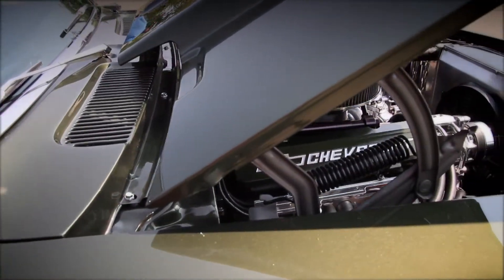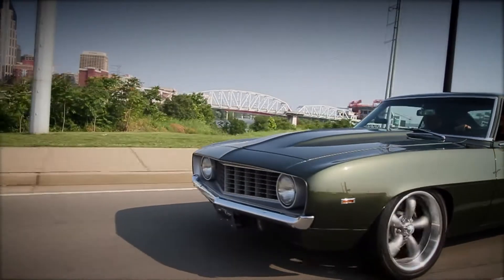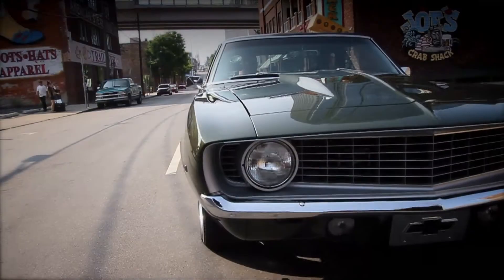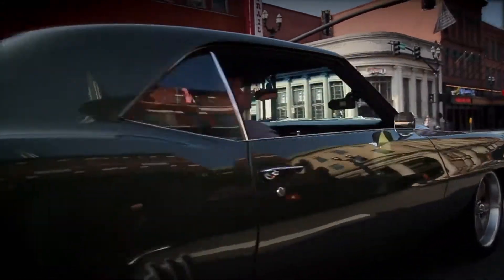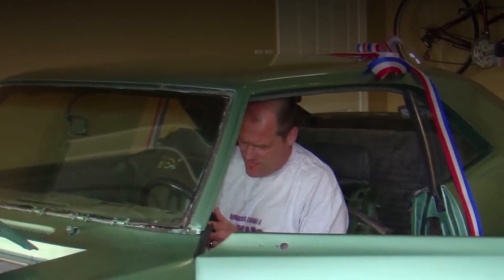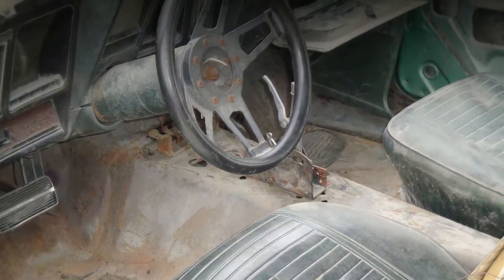Growing up I had a '71 Nova, wound up selling the car, and ever since then I've always wanted to get back into having one. The opportunity came up and I think my wife just made a decision that life was too short. I was in Iraq back in 2009, and while I was gone she came across it and bought it as a gift for me. When I got home she had it parked in the garage leaking transmission fluid and oil on the floor — basically in a sad state.